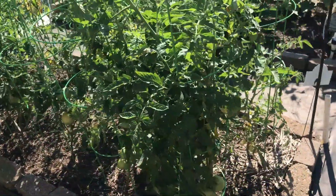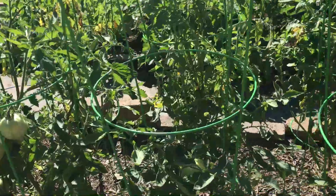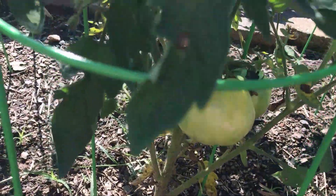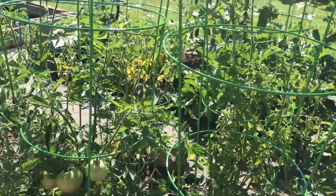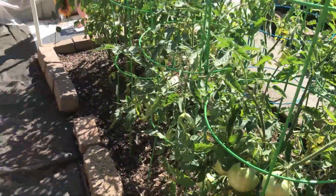Got tomatoes. Some of these tomatoes are doing really good but they haven't turned yet. This one is probably going to be my next one. These are doing well — just waiting for my next red one.